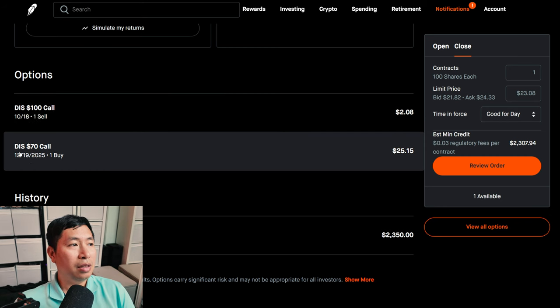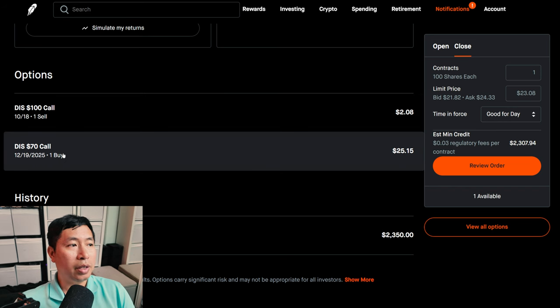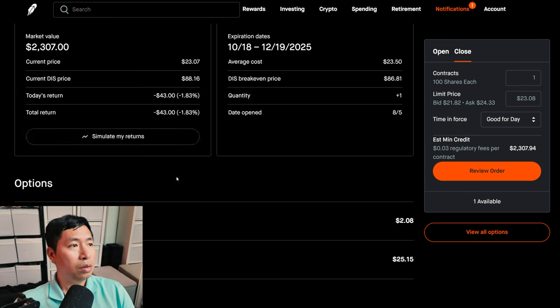And I bought the Disney $70 call expiring December 19th, 2025. So this makes up the diagonal spread. There's a Disney call that expires much later in 2025, and I'm selling a Disney call at a higher strike price expiring sooner. The total return for this Disney diagonal call, I am down $43.